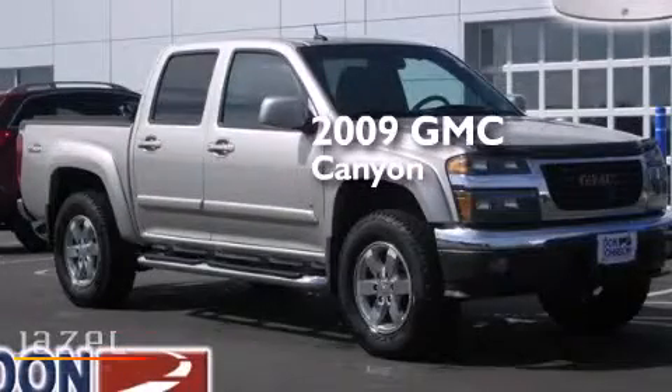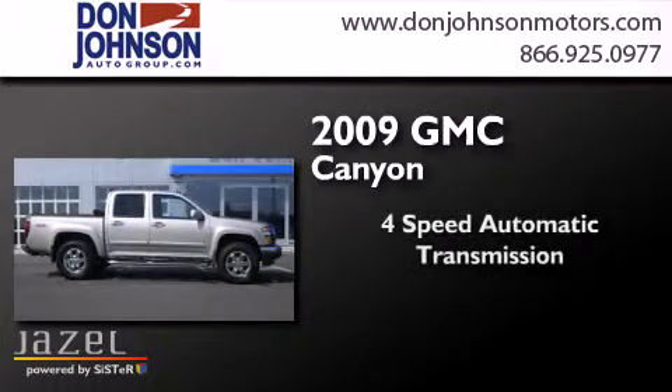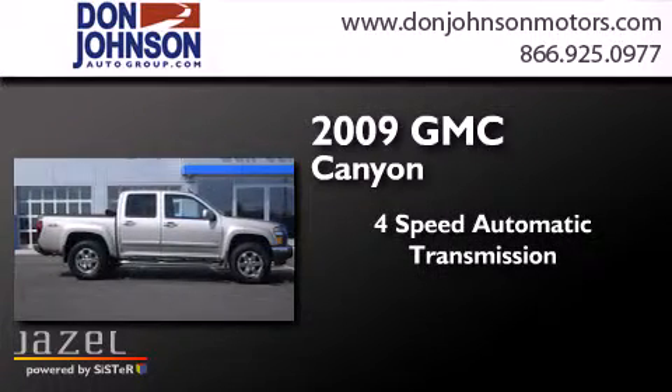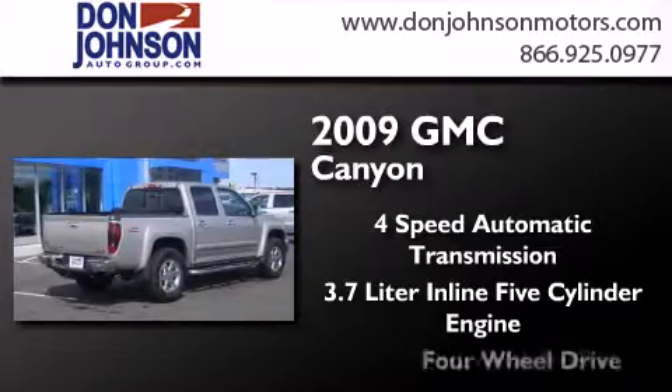This is a 2009 GMC Canyon. This truck has a four-speed automatic transmission, a 3.7-liter inline five-cylinder engine, and four-wheel drive.